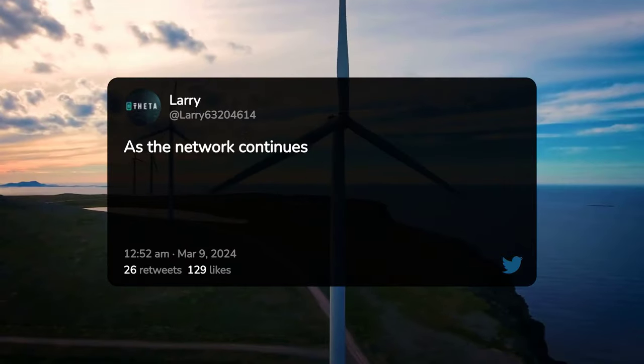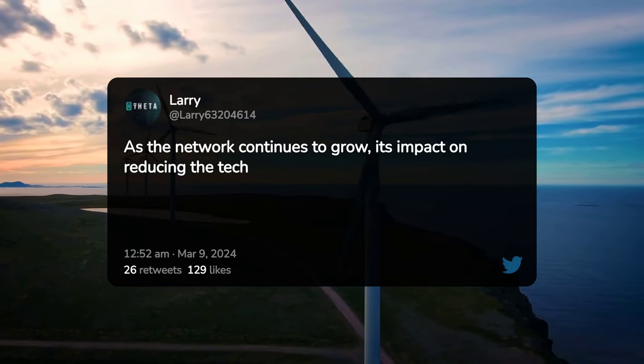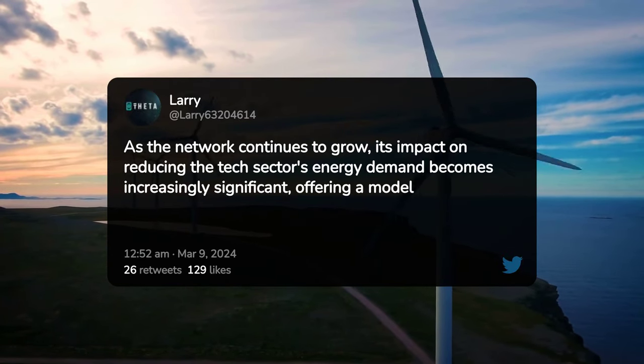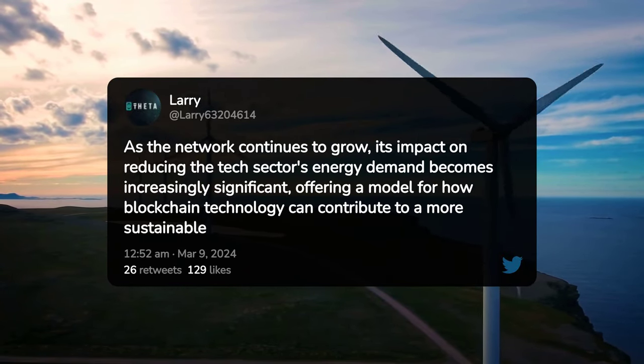As the network continues to grow, its impact on reducing the tech sector's energy demand becomes increasingly significant, offering a model for how blockchain technology can contribute to a more sustainable world.